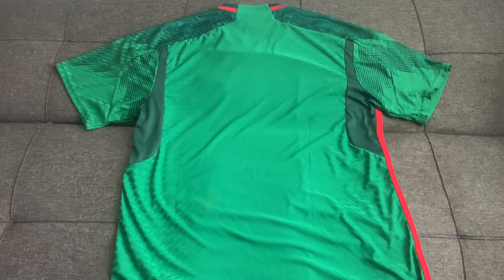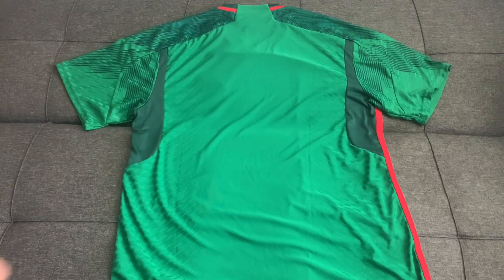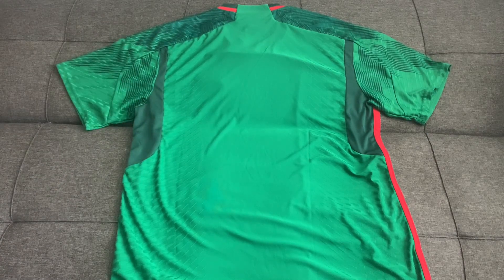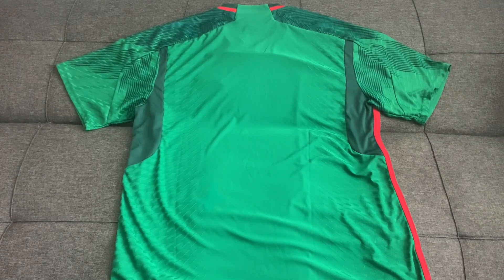Similar to the LA Galaxy away jersey, this jersey features vented side panels in dark green. There is space for the player's name and number, and the typeface is a little different this season — still block letters but slightly updated. This is the jersey worn by Raul Jimenez, Andres Guardado, and Chucky Lozano for the 2022 World Cup campaign and will be worn by these players in 2023 as well.